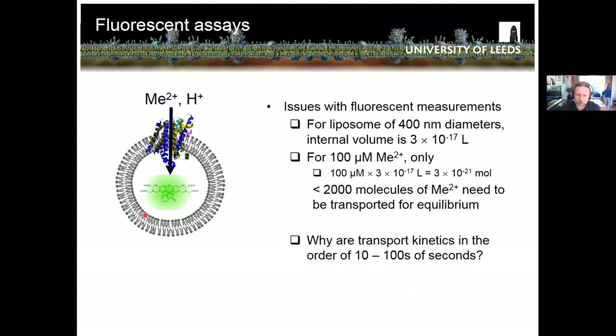Another problem: these liposomes are very small, in the order of hundreds of nanometers. For a 400 nm liposome, the internal volume is tiny - adding 100 micromolar substrate on the outside, you calculate that less than 2000 molecules of metal need to be transported to reach equilibrium concentration on the inside. So even passive uptake doesn't require much transport. This raises questions about fluorescent uptake mechanisms measured on minute timescales - those are actually very small, very low uptake rates.